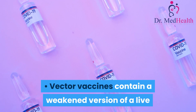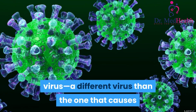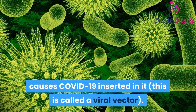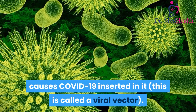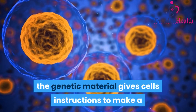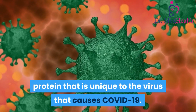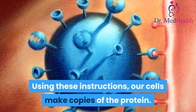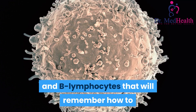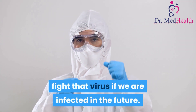Vector vaccines contain a weakened version of a live virus — a different virus than the one that causes COVID-19 — that has genetic material from the virus that causes COVID-19 inserted in it; this is called a viral vector. Once the viral vector is inside our cells, the genetic material gives cells instructions to make a protein that is unique to the virus that causes COVID-19. Using these instructions, our cells make copies of the protein. This prompts our bodies to build T-lymphocytes and B-lymphocytes that will remember how to fight that virus if we are infected in the future.